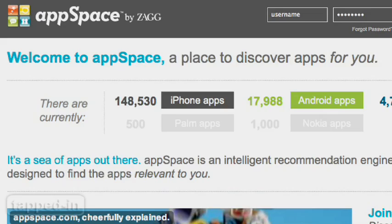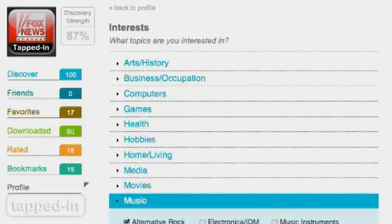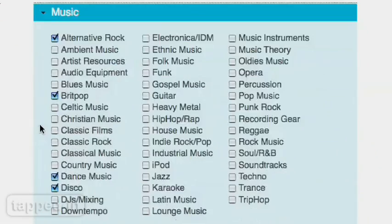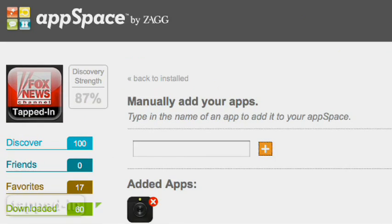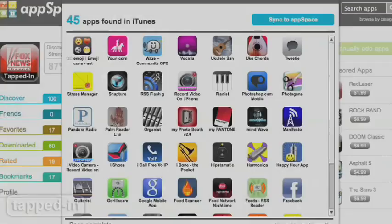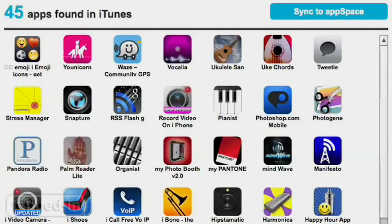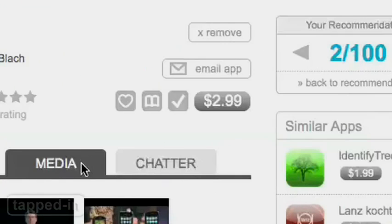Appspace.com is a website dedicated to recommending apps, and like Wakupa, it allows you to network with other app users. What's neat is that it makes suggestions based on your interests and apps you already own. You can manually add them to your list or download the app scanner that syncs apps in your iTunes library to your Appspace account. Very cool.